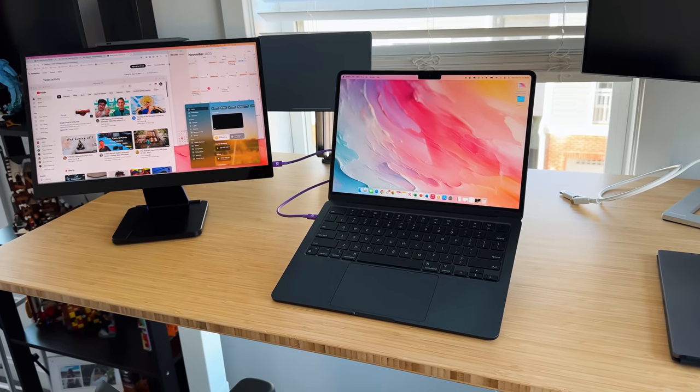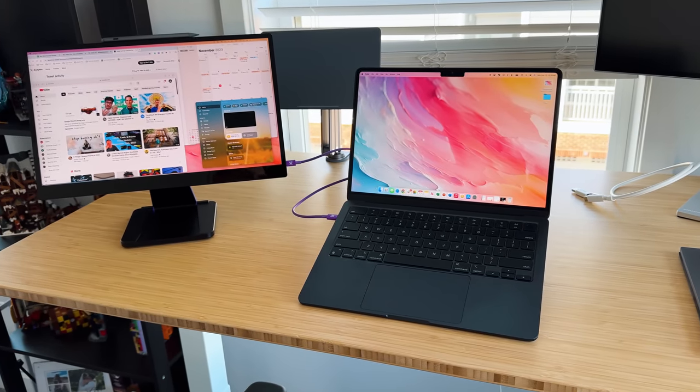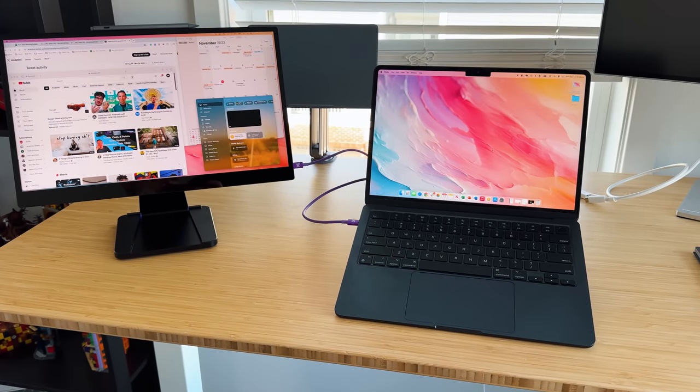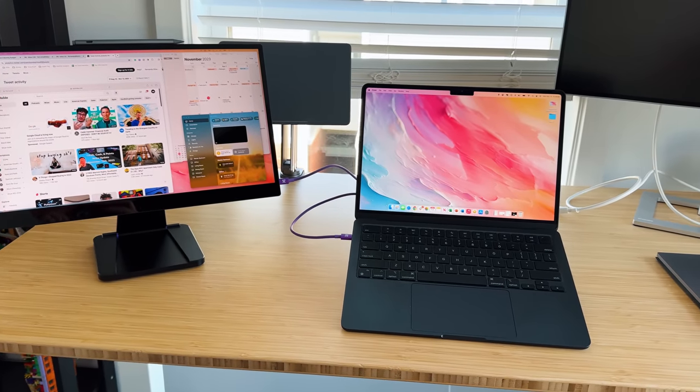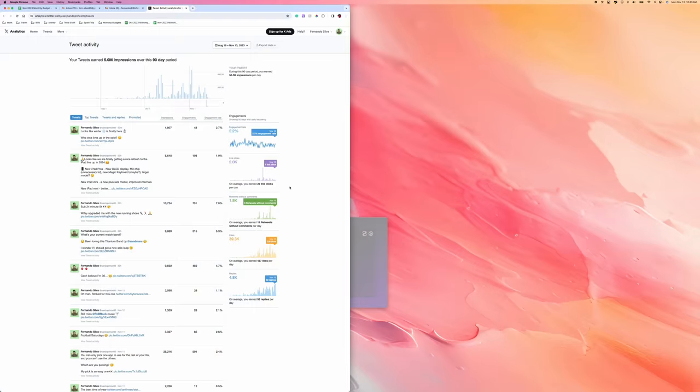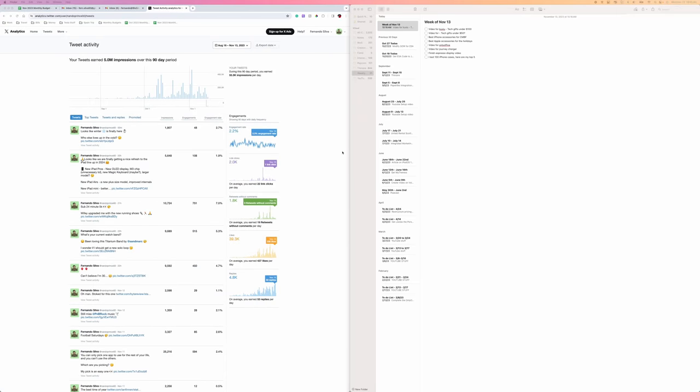My main use case is connecting it to my M2 MacBook Air for an external display. Having the extra 17.3 inches is absolutely amazing, especially with their software called Espresso Flow. That's Espresso's software to help you maximize screen real estate by moving windows left to right, top to bottom in a quad-window setup that automatically snaps into place. It's a free utility that works even better because it also helps with the touchscreen functionality.